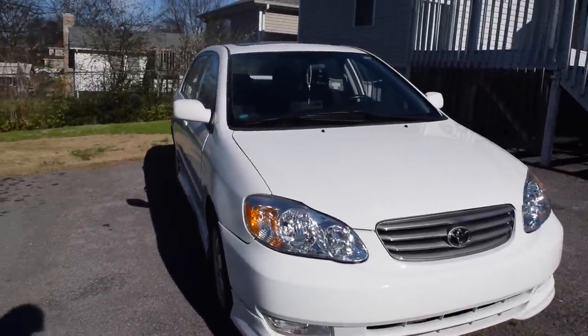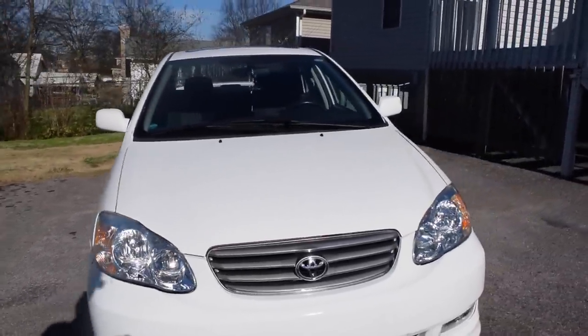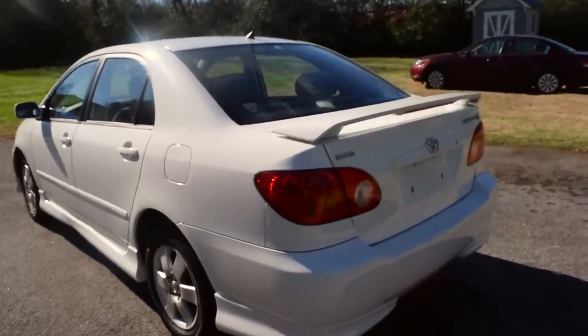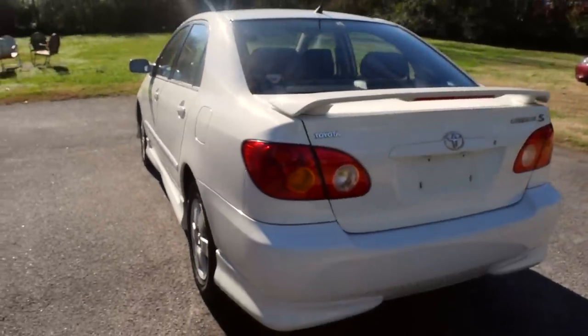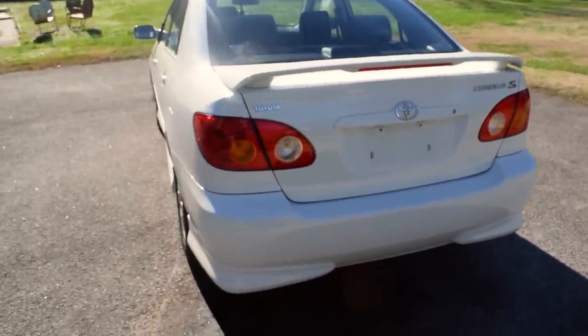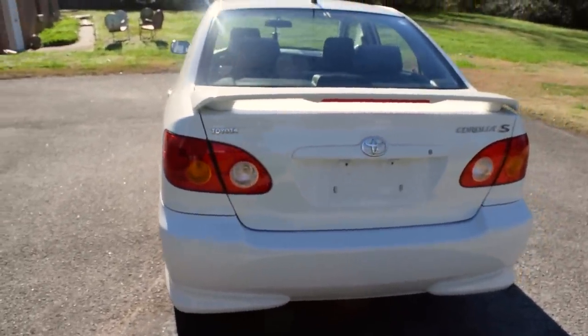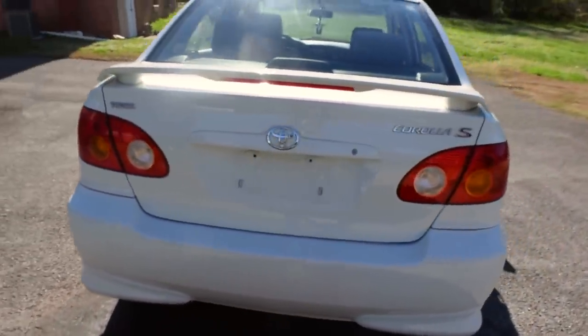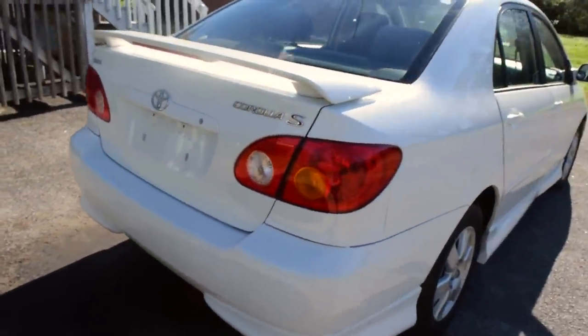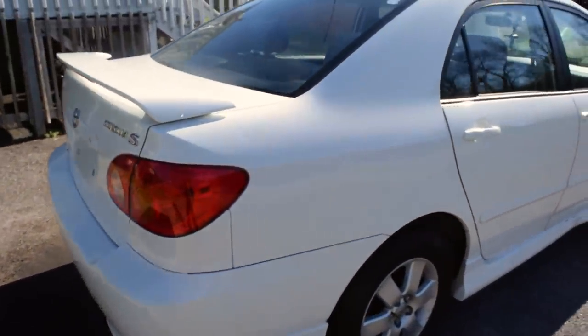It only takes $15 to fill up this car with current gas prices around $1.50 to $1.70. I was surprised — I almost had an empty tank and filled it up for $15. To sum up, the Toyota Corolla is a very reliable, safe, and fuel-efficient car.